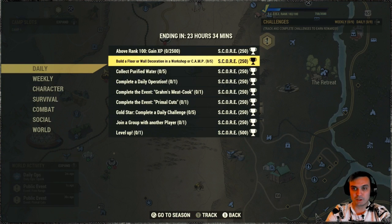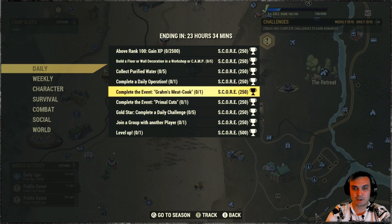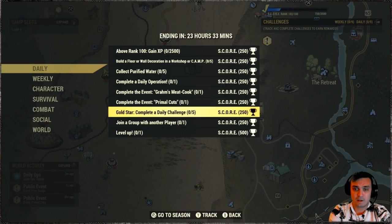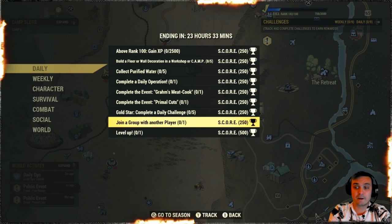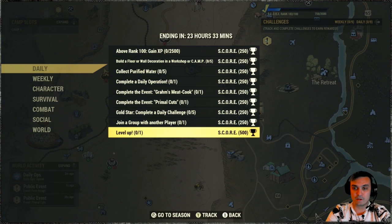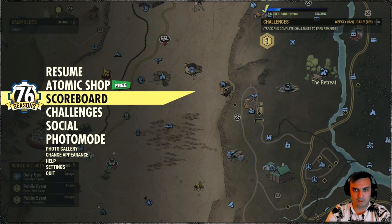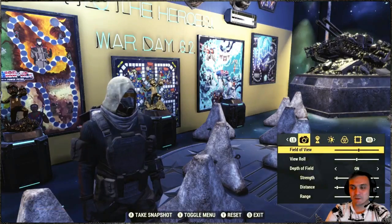For the dailies: build floor, wall, decoration, camp workshop; get five purified water; complete a daily operation; complete an event; Gram's meat cook; complete event Primal Cuts one time; do five dailies - this gets triggered; join a group with another player in it; and level up one time. It's all pretty straightforward and doable.